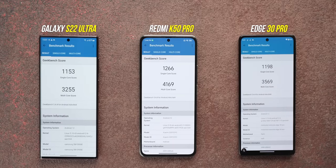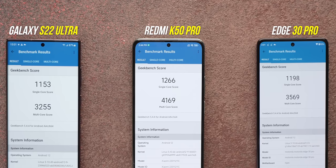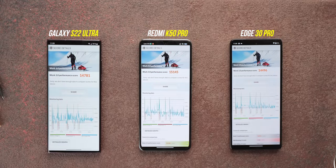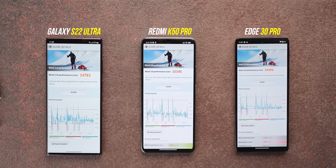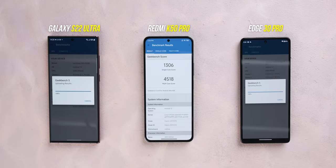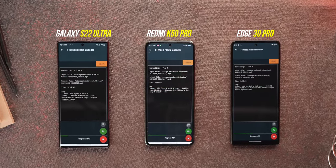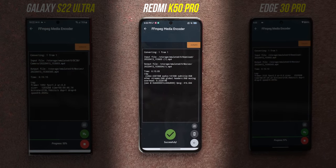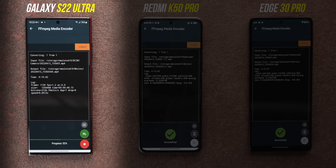Here are the Geekbench scores, and this time you can see that the higher clock CPUs on the Dimensity 9000 do make a difference. It beats the scores of both the 8 Gen 1 phones, be it single core or multi-core, and it does that quite easily. The PC Mark scores also show the Dimensity 9000 scoring higher. I also did a video encoding test where I converted the same 1 minute 30 second 8K 24fps video to 1080p 30fps on all three phones, and the Dimensity 9000 phone finished first.